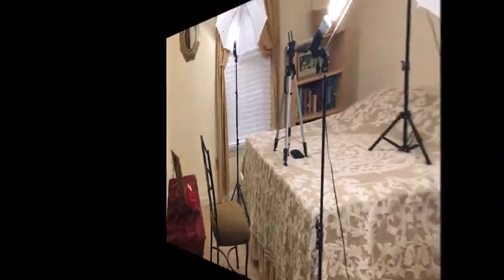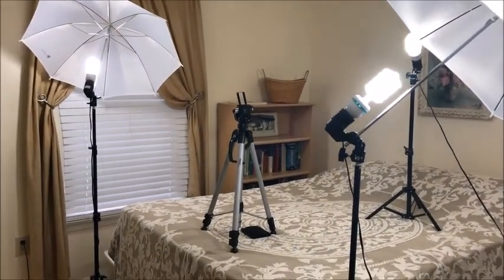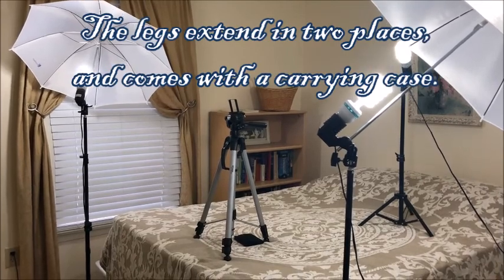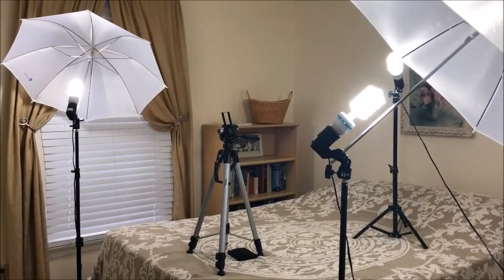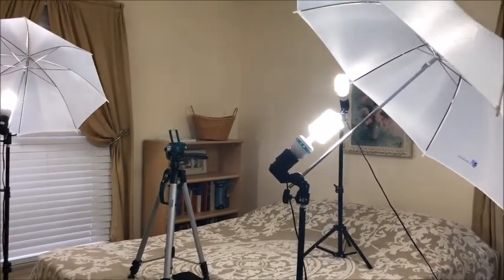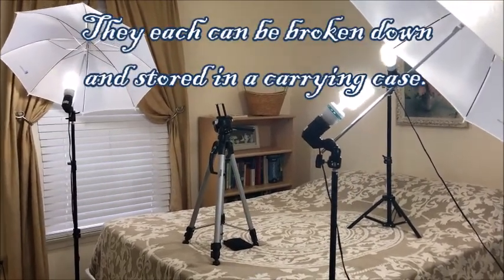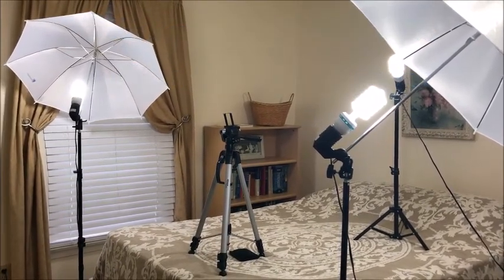My husband bought me my filming equipment for birthdays and Christmas. The tripod is from Amazon Basics — I'll list all the links below in the description box. There's a little pouch for a microphone which I don't really use too much; I need to use it more because it's supposed to help with video quality. The three lights came in a set from Limo Studio. I use them for every video — they give me a softer light and brighten up my space.